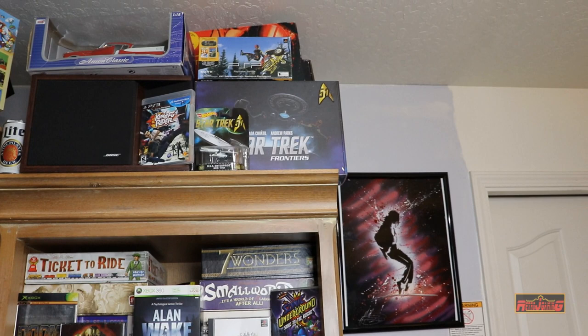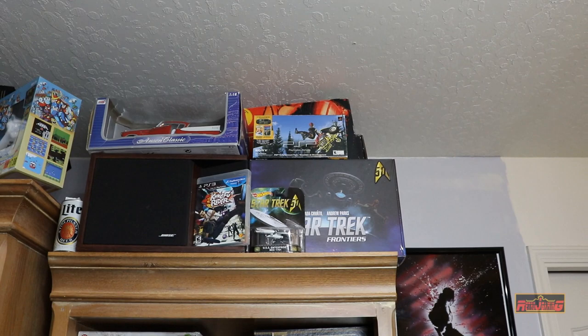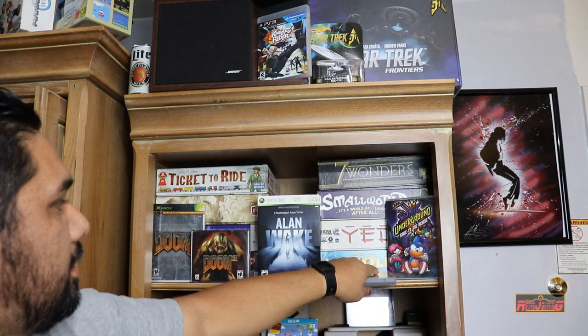I collect all sorts of different things — all having to do with video gaming, board gaming, card gaming, dice gaming. I've just been gaming all my life. I have some board games, things like Star Trek, a few figures, an original PSP box, and some of my most favorite games like Ticket to Ride, 7 Wonders, Yedo, Zulkin. These are all games I still play.